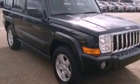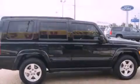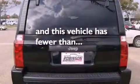Features include a DVD player, alloy wheels, a low-tire pressure indicator, a CD player, a security system, fog lamps, a full-size spare tire, a traction control system, a second-row folding seat, and this vehicle has fewer than 52,000 miles on the odometer.